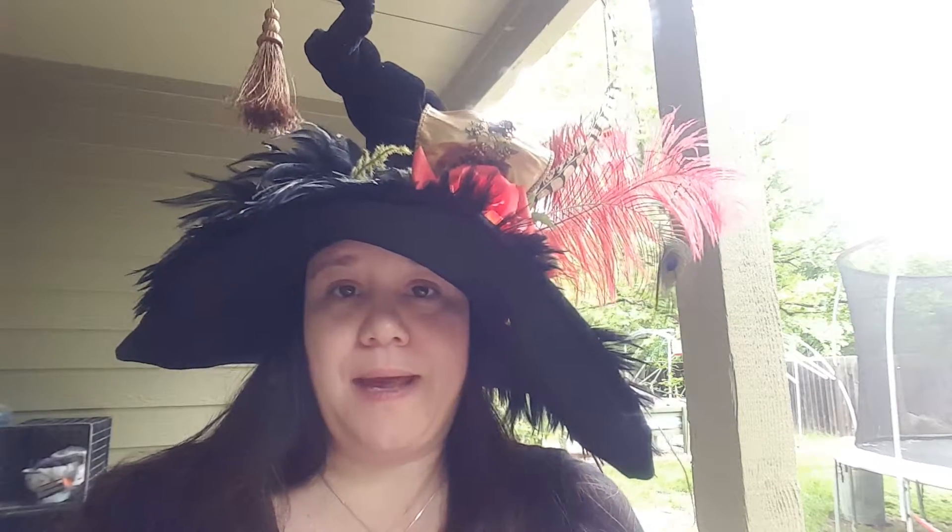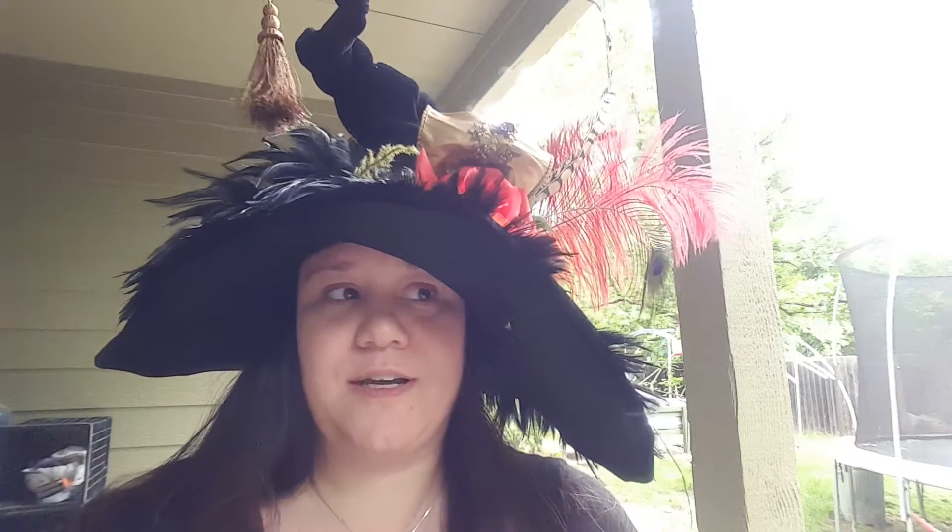Hey everyone, it's Ravenflower. Just wanted to come on — I got some shout outs on my hat, on my profile picture, so I'm donning said hat.